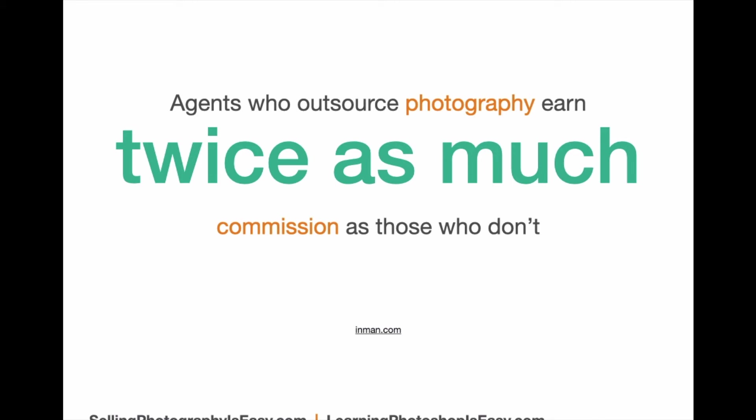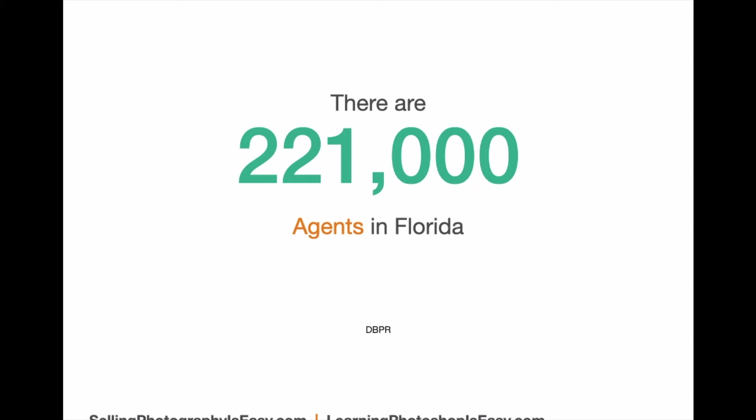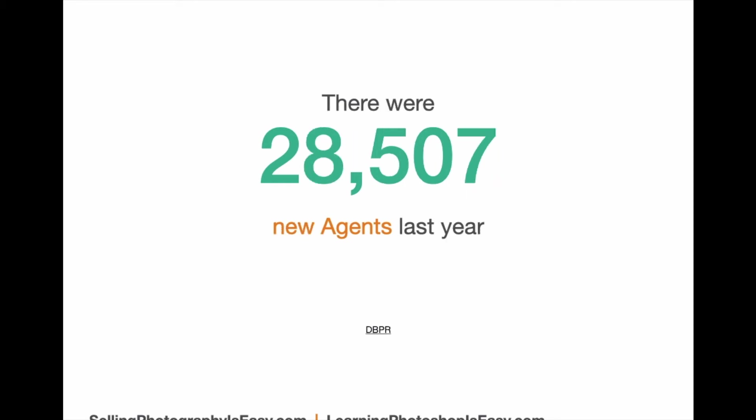Here in the state of Florida, where I live, there are 221,000 agents. Not all of them are doing a lot of business, but that's a tremendous amount of potential business for you. Imagine only getting a tiny percent of the realtors that are out there — you'd have a good business. Just last year there were 28,507 new agents come on the scene. In my opinion, those are the good people to go after because they don't have somebody they're using yet. They want to be successful, they want to make their mark, and you can help them as a photographer. New agents are the best ones to start off with — they're not going to be big clients at first, but they're going to grow.